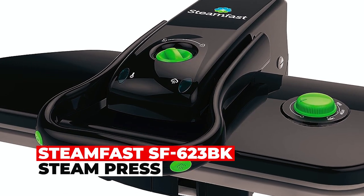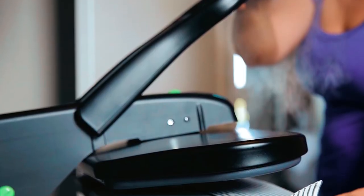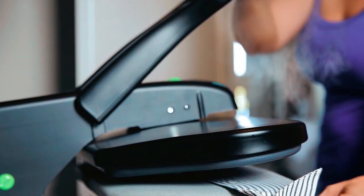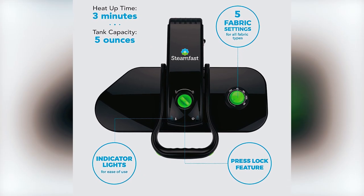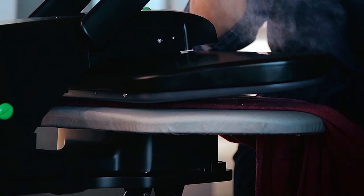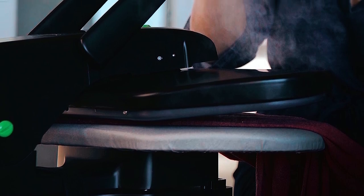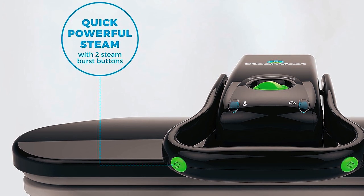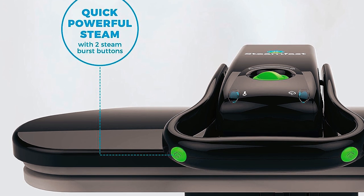Steamfast SF623BK Steam Press. Experience professional ironing at home with the Steamfast SF623BK Steam Press. With five fabric settings and a quick three-minute heat-up time, it's versatile and time-saving. The non-stick pressing surface measures 20x8, ideal for various fabrics. Two steam burst buttons provide powerful steam output. Accessories include a spray bottle and pressing cushion.